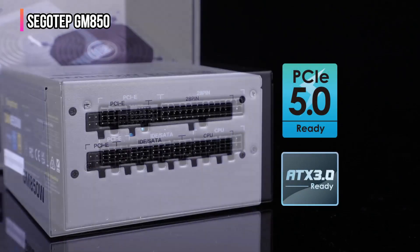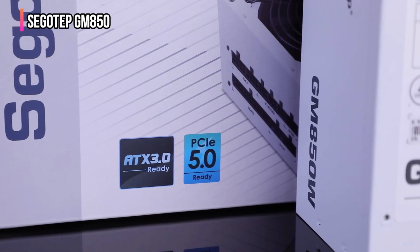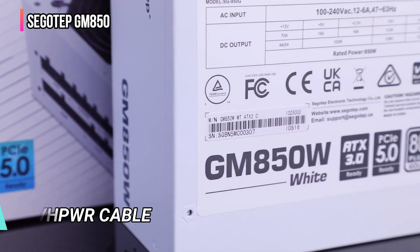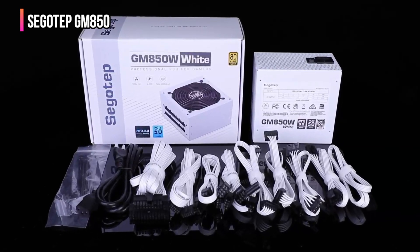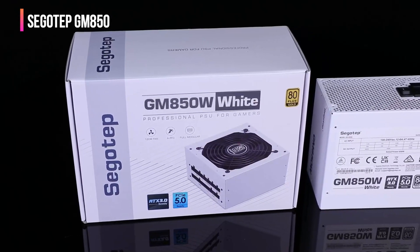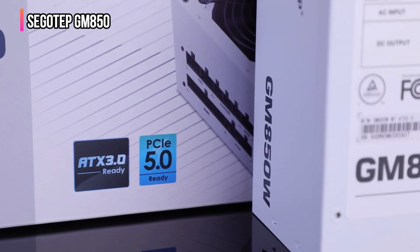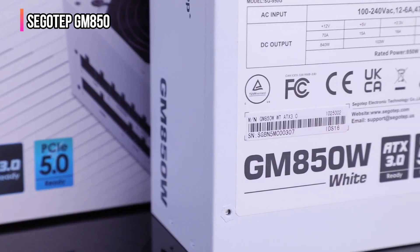With the GM 850, effective cable management is achieved through its fully modular design, which also plays a crucial role in optimizing case aesthetics and cooling performance. Equipped with a 12VHPWR cable delivering up to 600 watts of power, the GM 850 is well prepared to handle even the most demanding GPUs. The Segotep delivers multiple safeguards like OCP, OVP, UVP, OPP, SCP, and OTP, blending reliability with cutting-edge performance for demanding setups.